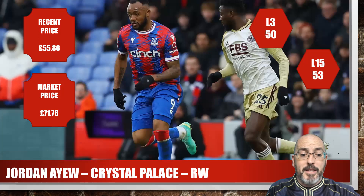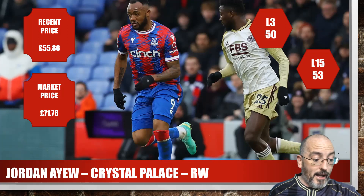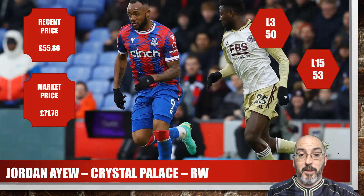Next up, one I had in limited — Jordan Ayew from Crystal Palace. This is where prices get a bit more expensive as we move to forwards. Recent price was just under £56, and the market was £72. If I can find one around the £56 mark I'll probably buy one. For the season he's got a 50 average and for the last 15 it's 53. It's all-or-nothing — if he gets a decisive you're getting 60 points, if not maybe 35 max. But he does seem to hit these more often than not. He's started all three games with 100% of minutes played and two assists.